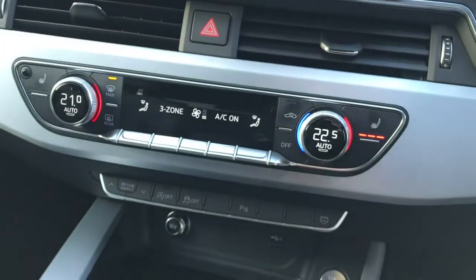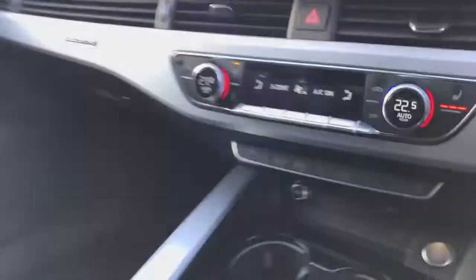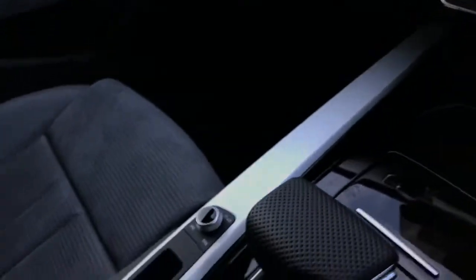The vehicle also has the 3-zone deluxe climate control with front heated seats, and this is a Quattro Audi model meaning it has the famous 4-wheel drive.